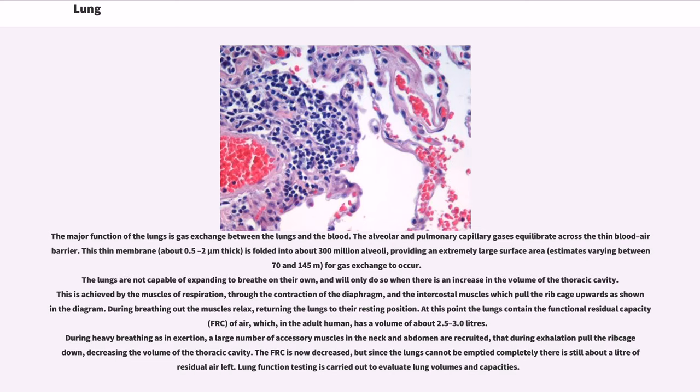The major function of the lungs is gas exchange between the lungs and the blood. The alveolar and pulmonary capillary gases equilibrate across the thin blood-air barrier. This thin membrane, about 0.5 micrometers thick, is folded into about 300 million alveoli, providing an extremely large surface area — estimates varying between 70 and 145 square meters — for gas exchange to occur. The lungs are not capable of expanding to breathe on their own, and will only do so when there is an increase in the volume of the thoracic cavity. This is achieved by the muscles of respiration, through the contraction of the diaphragm and the intercostal muscles which pull the rib cage upwards.